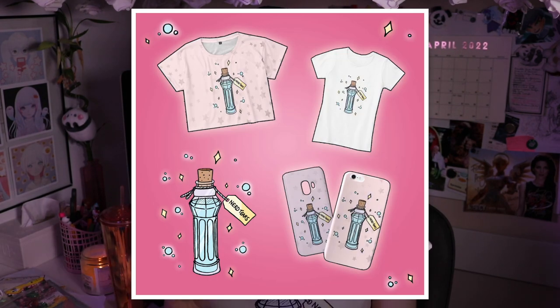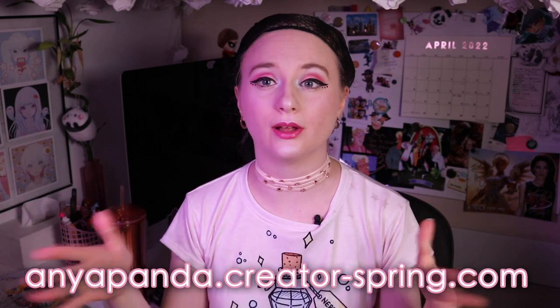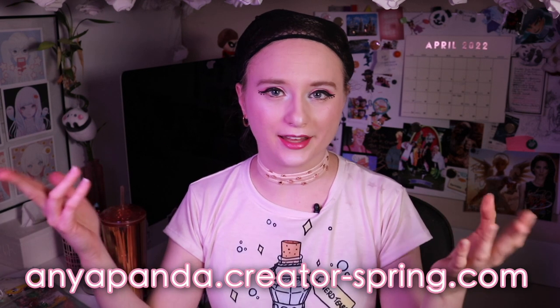Before we get into it, I want to mention that I have my new merch line that is only going to be available for the month of April. It is the Nerd Tears merch line, which is what I'm wearing right now. This design comes in hoodies, sweatshirts, t-shirts, all-over print shirts, crop tops, and phone cases. It will only be available until April 30th, so don't delay. I'll have a link to my Teespring store down in the description as well as on screen.